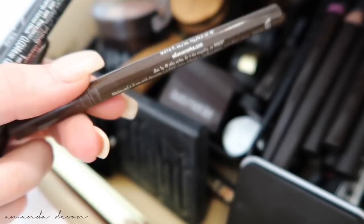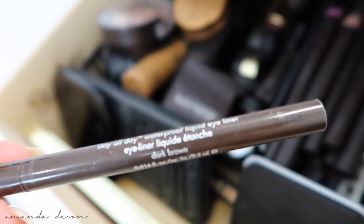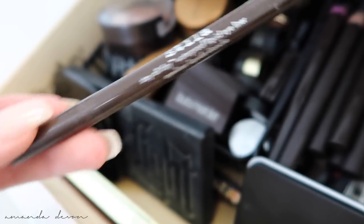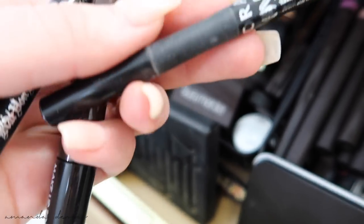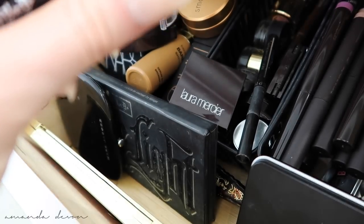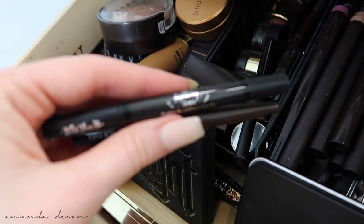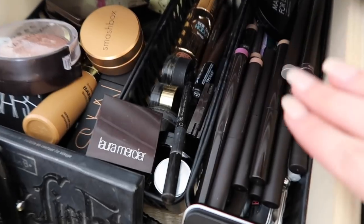Stila — yes. I've mentioned before that Stila Stay All Day liquid liners are my favorite of all liners in general. The Sephora collection classic line — that was really good. I have Makeup Forever, don't really use that. And the Kat Von D — you know what, don't. Okay, anyway, camera's not cooperating with me.